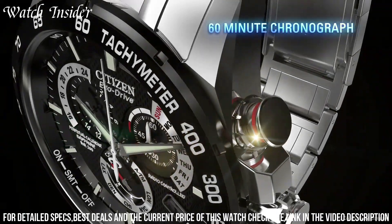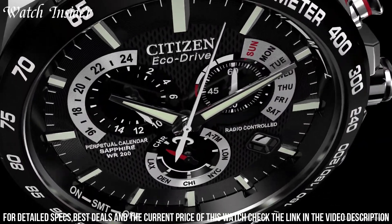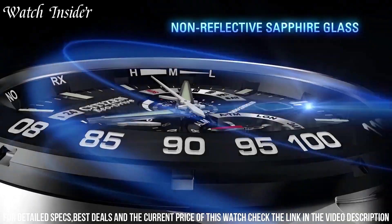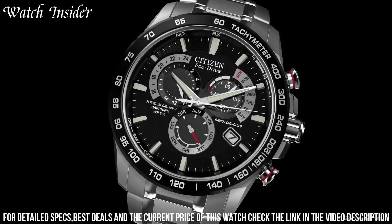The sapphire crystal lens is scratch-resistant, and the watch is water-resistant up to 100 meters. The elegant design and reliable functionality of this Citizen watch make it a great choice for both casual and formal occasions.